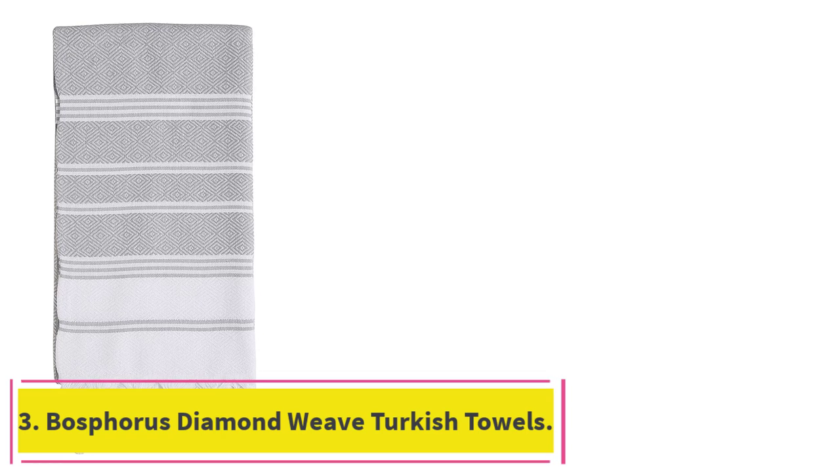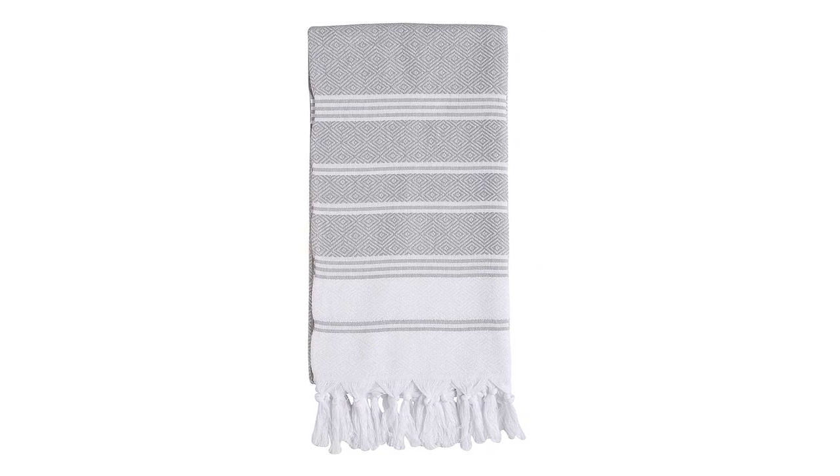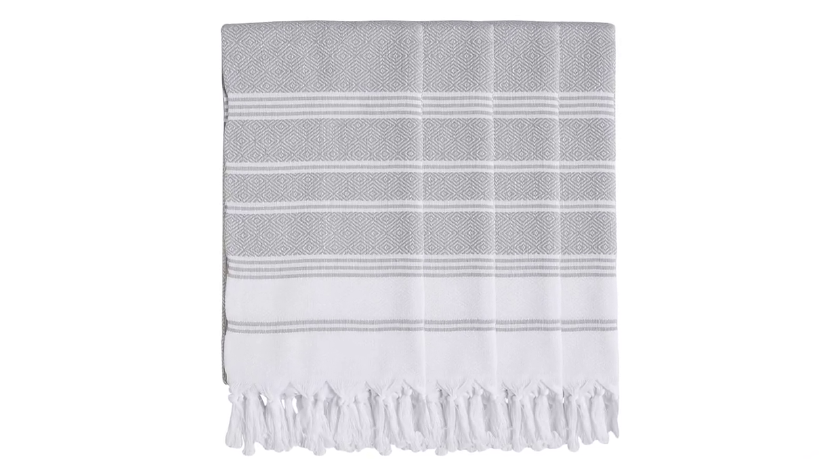Number 3: Bosphorus Diamond Weave Turkish Towels. For those looking for a complete set of ultra-lightweight Turkish bath towels, the Bosphorus Diamond Weave Turkish Towel Set offers a great combination of quality and value. After testing this matching set, we concluded that it's an easy and stylish way to update a bathroom without having to lay out a major investment in time or money. Not only are these towels attractive, but they're also nicely absorbent and relatively thick. In our testing, we found that the weave is surprisingly plush for a Turkish towel, which makes the material feel luxurious and thick, almost like a heavier-weight cotton bath towel.